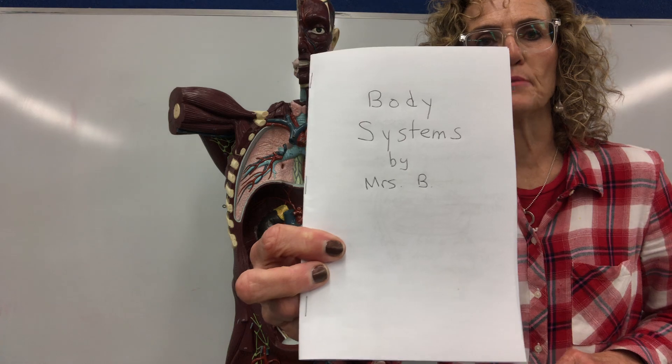Hello fourth grade cougars. It's Mrs. Belatesh and we are going to talk about body systems. You should be making a little book like this — Body Systems by Mrs. Belatesh. I did not do a drawing on the front of mine. You should do a drawing or do some decorations on the front of it. Make it your own personal body book. We're gonna use Mr. Guts to talk about our body systems today.